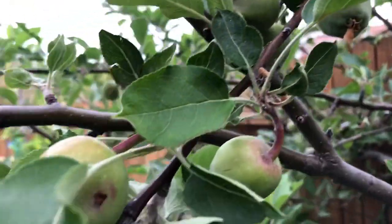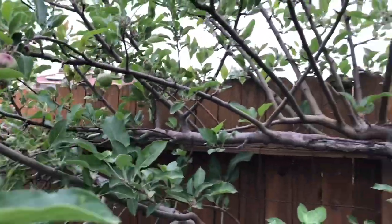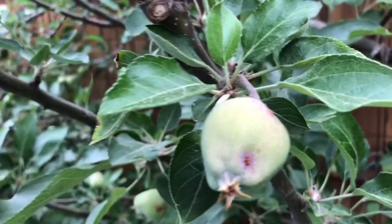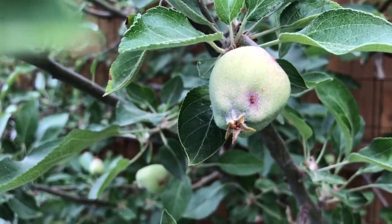Not every single one hopefully has it, but I'm going to track and see — take off what we can — and then we're going to order some codling moth traps if that is in fact what this is. So wish us luck.